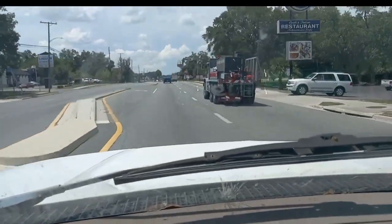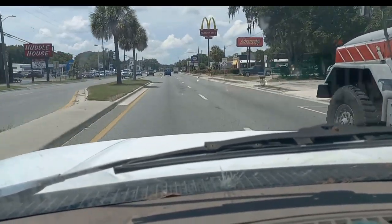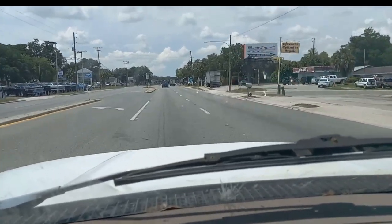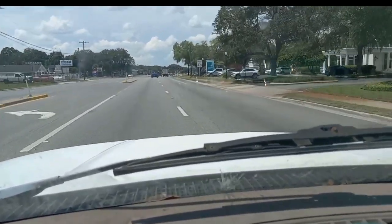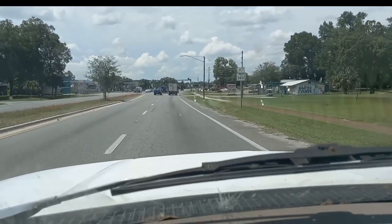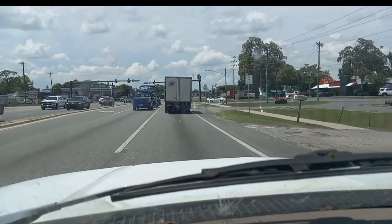Just a little more of Chiefland. Here at this red light is the farthest north we went on the last video. We're going to go further north in this video and show you the rest. This is just the main strip of Chiefland — not showing you all the back roads. There's a lot of little back roads and little buildings here and there.